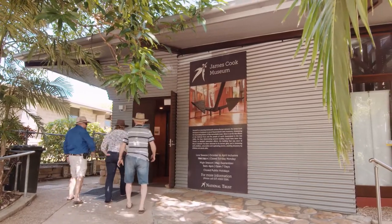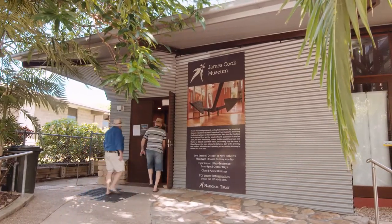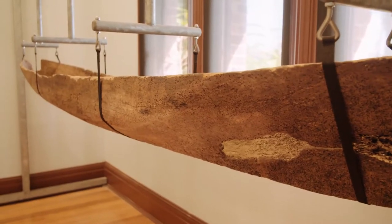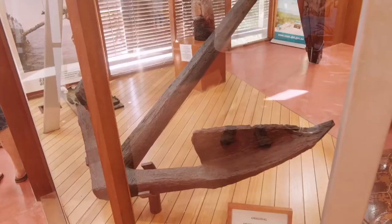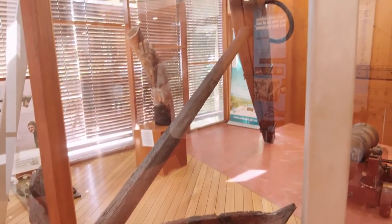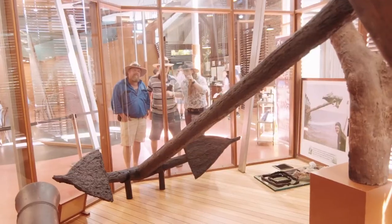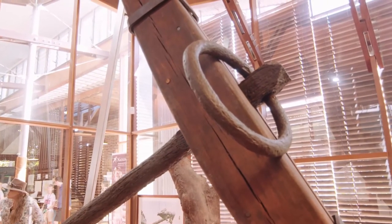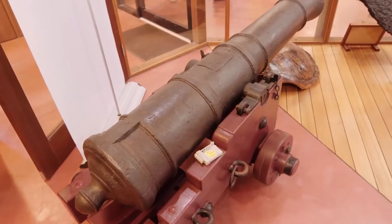If you want to dig into the past history of Australia, a great place to go in Cooktown is the James Cook Museum. They've put together some exhibits there that are actually quite impressive. They've got one of the anchors off James Cook's ship — when he ran ashore he threw five anchors out and could only retrieve four of them, so one of those anchors lay on the bottom until it was found and restored. You can see it there in the museum, along with one of his cannons.